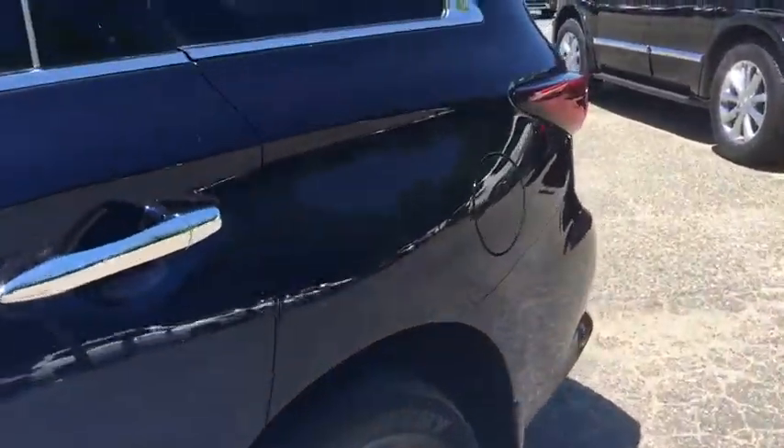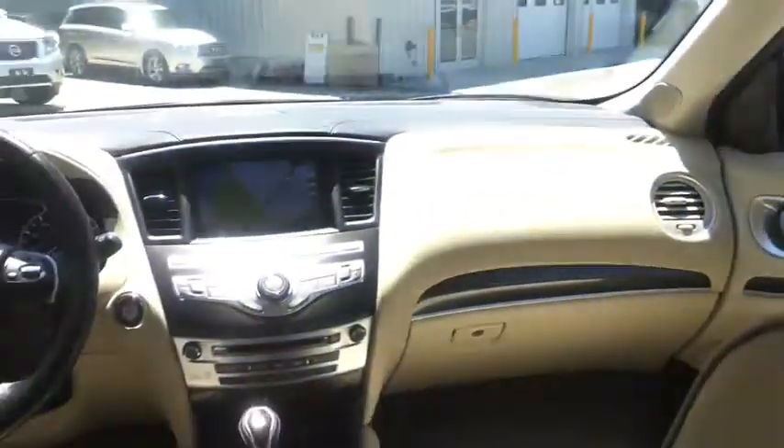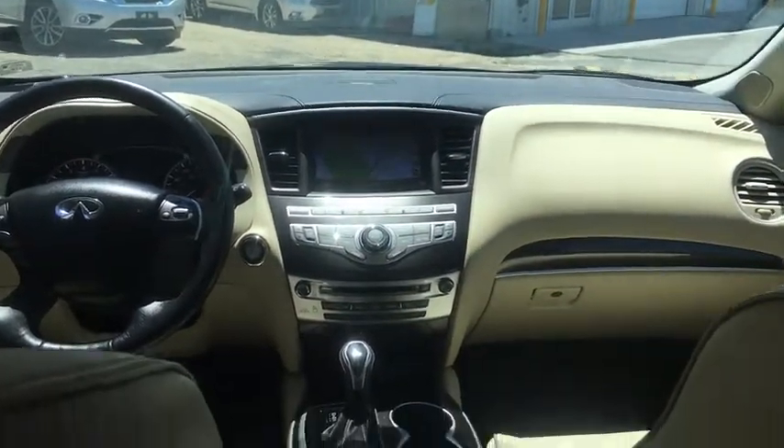Bluetooth, leather-wrapped steering wheel, adjustable steering wheel, power steering, cruise control, aluminum wheels, four-wheel disc brakes, auto-dimming rear-view mirror, floor mats, keyless start.